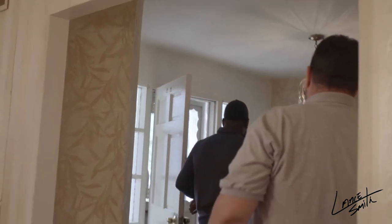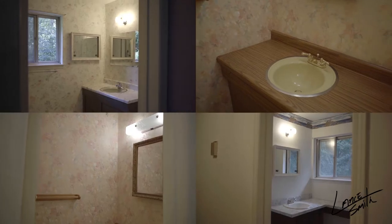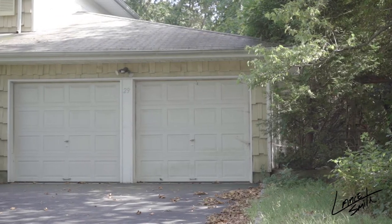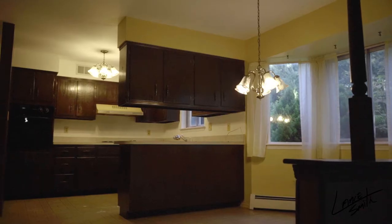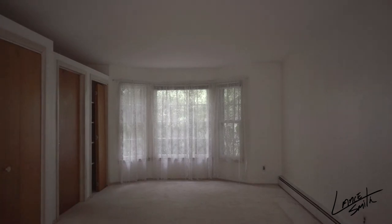This is about 3,500 to 3,600 square feet, roughly. Four, five bedrooms, three bathrooms. Two-car garage, den, eat-in kitchen, dining room, living room. It's a big one.